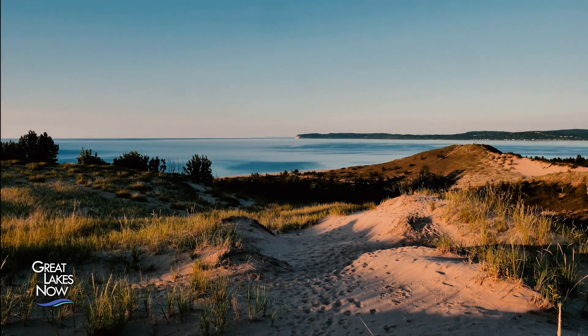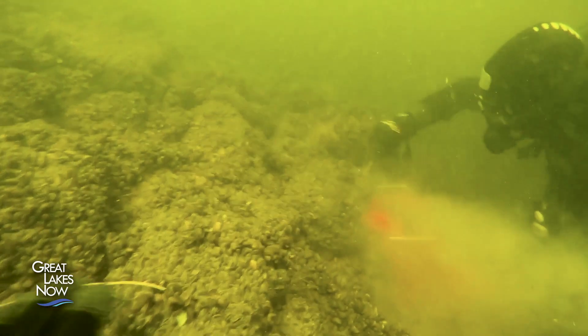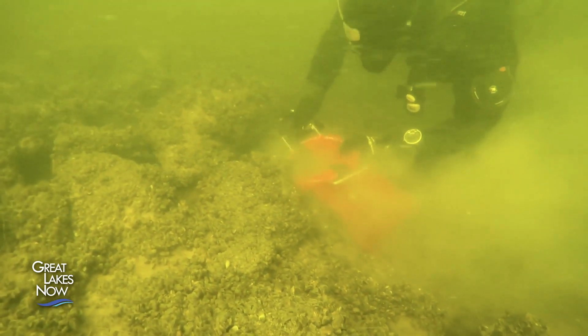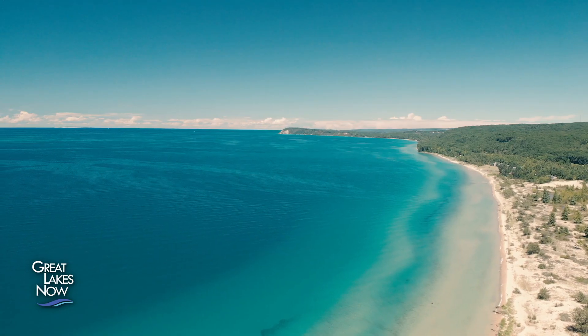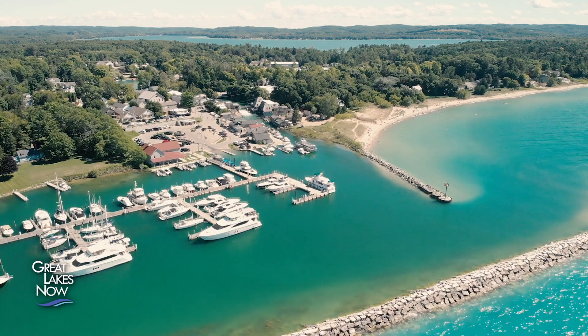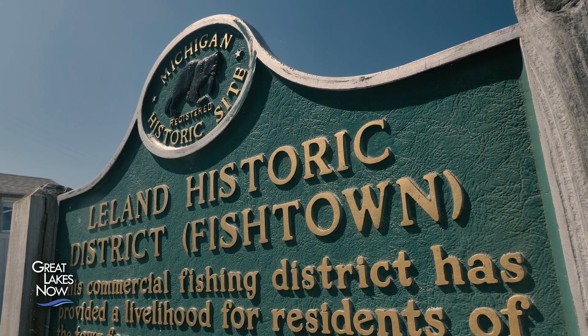Known mainly for its massive sand dunes left behind by glacial migration, what is lesser known are some of the issues that have been brewing under the waves. Sleeping Bear Dunes National Lakeshore was voted the most beautiful place in America by Good Morning America. Good Harbor Reef is right off of that — it's a fairly significant reproductive area for lake trout and lake whitefish. It's also close to Leland, Michigan, which is well known for the Great Lakes fishery.